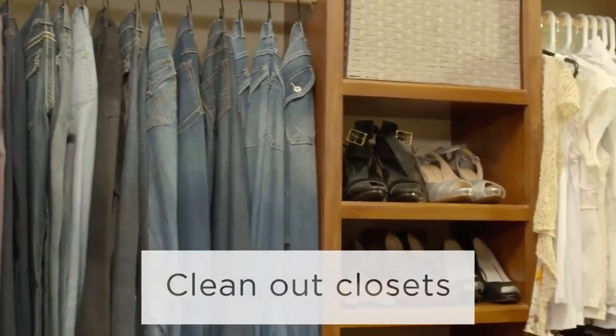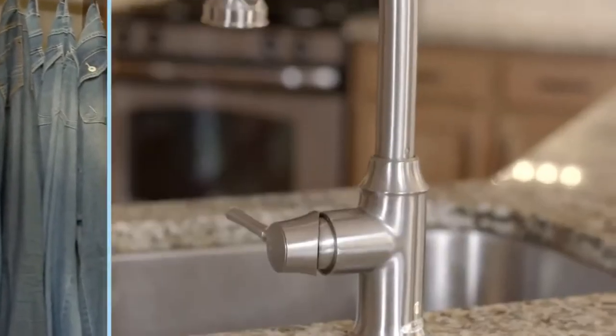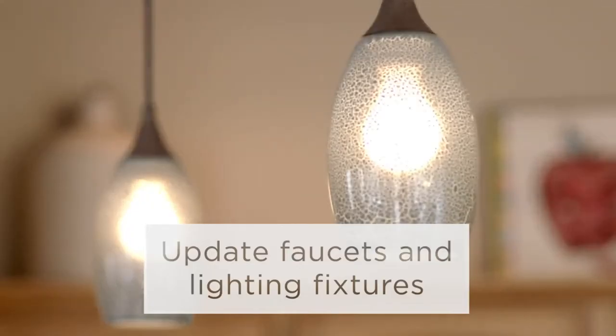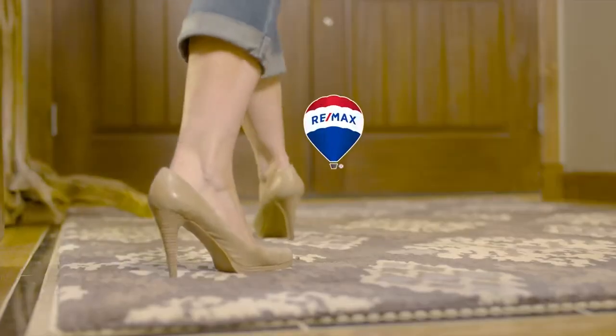Clean out all of your closets and show the storage possibilities. Add style to your home by updating your faucets and lighting fixtures. All it takes is a little pizzazz to make your place stand out from the rest.